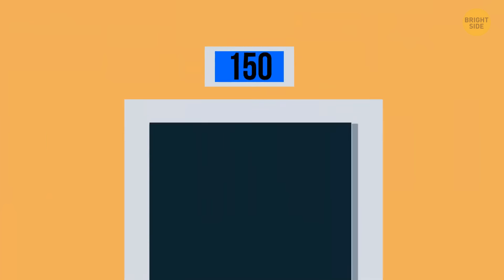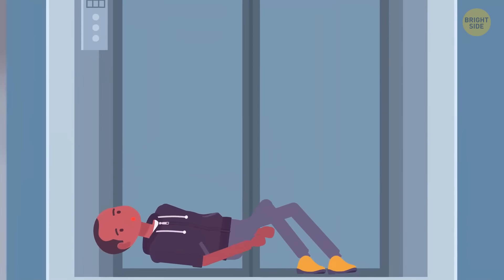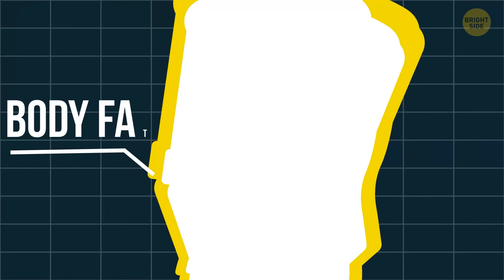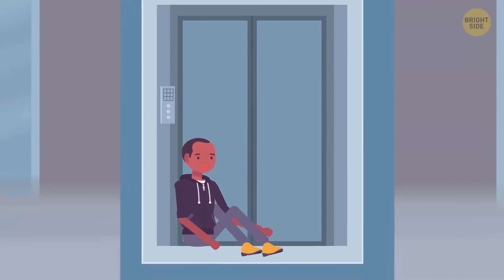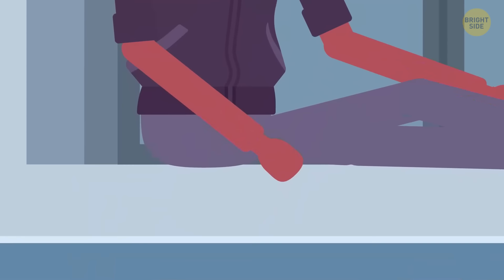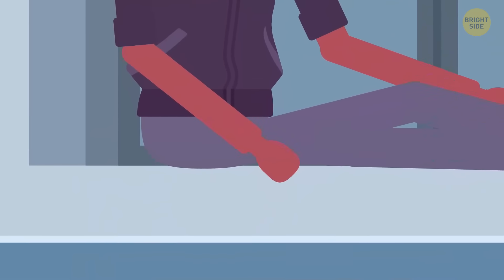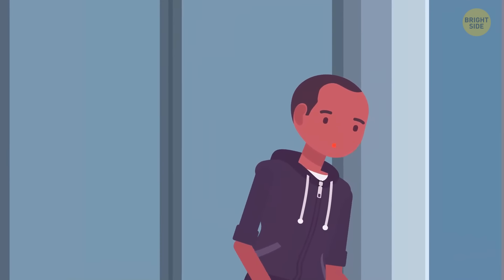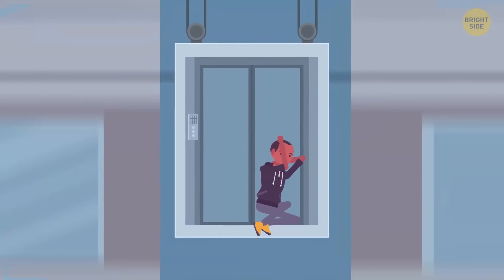If you're stuck in a falling elevator, lie down on your back and try to occupy as much space as possible. Your body fat and muscles are compressible and they'll absorb some of the impact force. If you can't lie down, sit on the floor — it's still better than standing. Your backside will act like an airbag in a car. But whatever position you choose, cover your head. The best way to do it is to put one arm in front of your face and the other on the back of your neck.